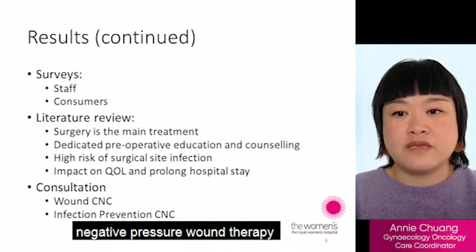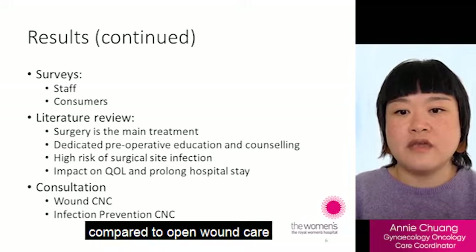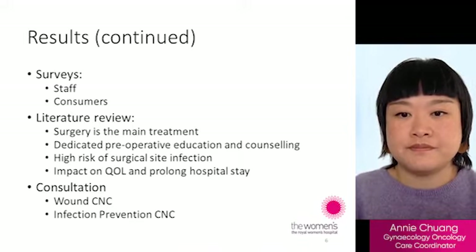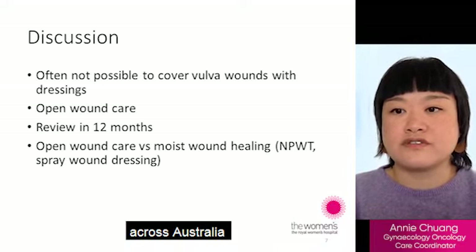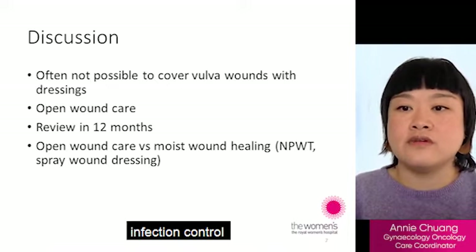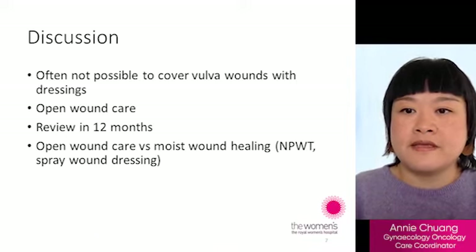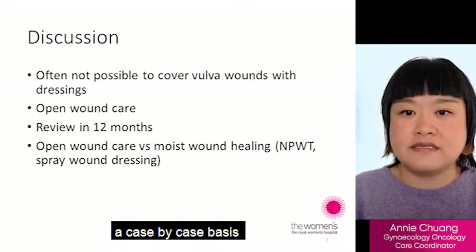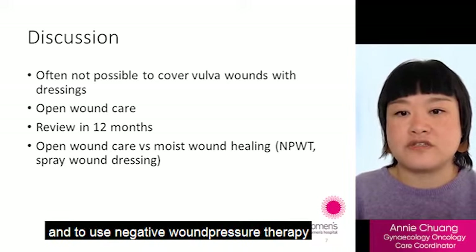Negative pressure wound therapy has been shown to decrease wound healing time compared to open wound care, where wounds are left uncovered during the healing period. We sought advice from wound clinical nurse consultants across Australia, who all agreed the main issues after vulval surgery are infection control, pressure reduction and isolation of contaminants — meaning urine and stools. They recommend considering wound management on a case-by-case basis, implementing strict bed rest for two weeks and using negative pressure wound therapy.